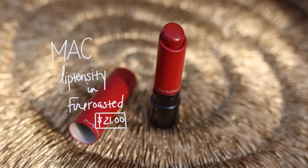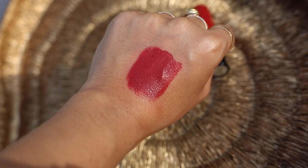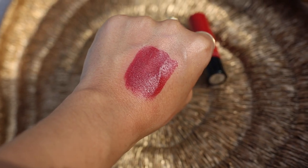This is MAC's Lip Tensity Lipstick in Fire Roasted. Fire Roasted is a beautiful deep brick-undertoned red, so it's got a lot of brown in it, but I feel like it's not too dark to be pulled off as a summer color. I feel like it makes your teeth look so much whiter. It's a very powerful, attention-demanding red — can you just imagine yourself in this lipstick with your hair slicked back in a low bun, a white sundress, and some statement earrings? Yes, this is the power red of the summer.